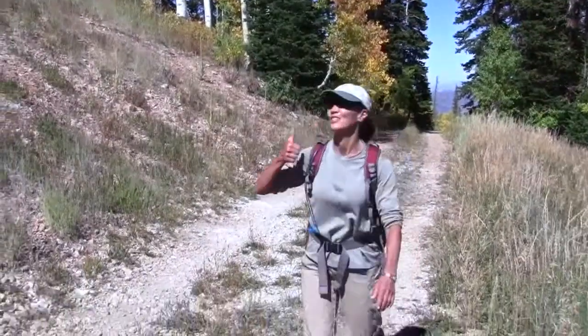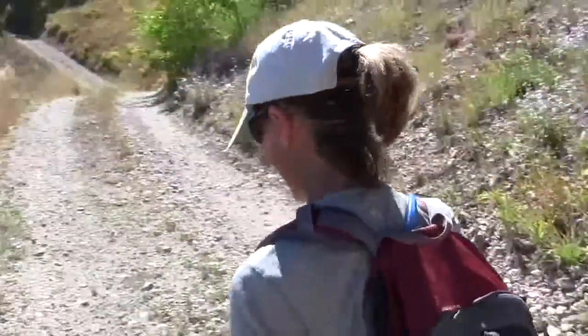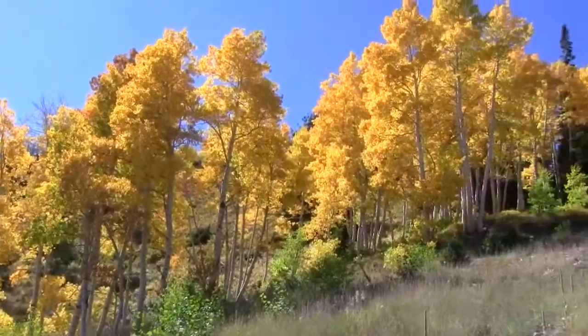How about these aspens? Gold, yellow — like torches. They really are. It's bright for your eyes. Candy for the eyes.